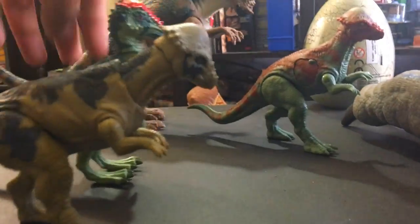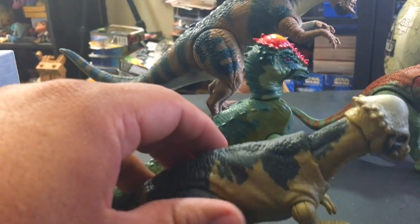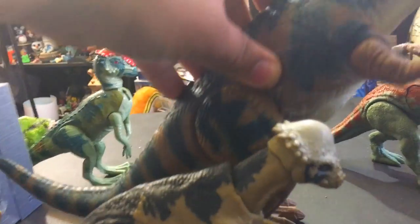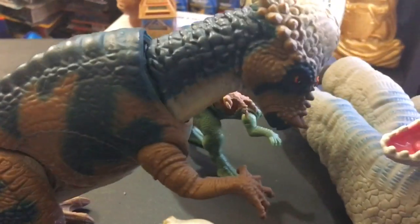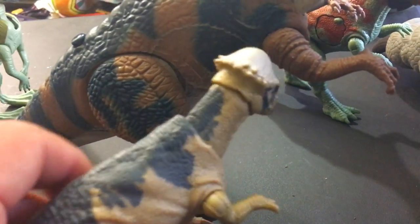Look at the size difference on these guys — it's huge. The Legacy Collection and the Lost World version compare pretty well, but the deluxe Lost World version is absolutely gigantic. He doesn't even come up to his arm — there's a huge difference in size there. Kind of interesting.